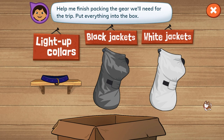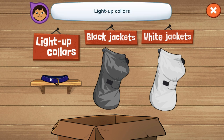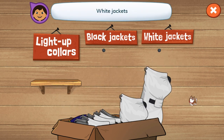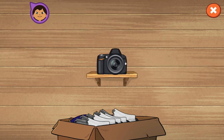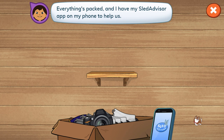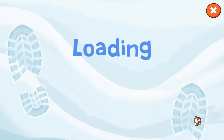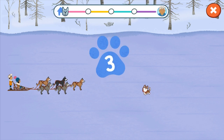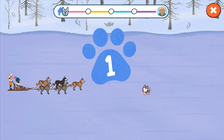Help me finish packing the gear we'll need for the trip. Put everything into the box: light-up collars, black jackets, white jackets, and a camera to deliver to Grandpa. Everything's packed. And I have my Sled Advisor app on my phone to help us. Let's get started on our sledding adventure. Three, two, one, go!